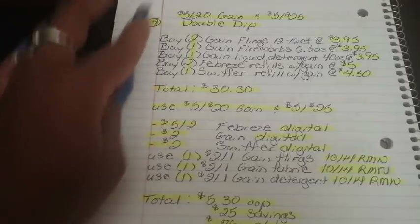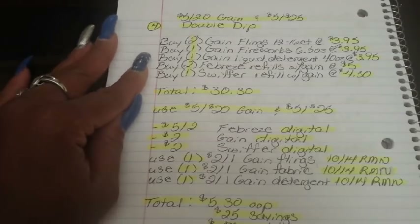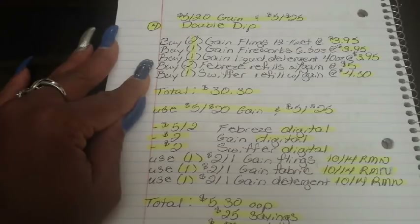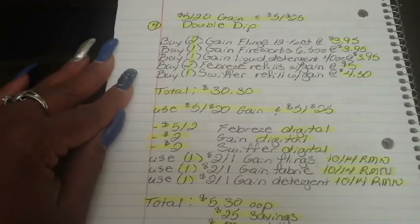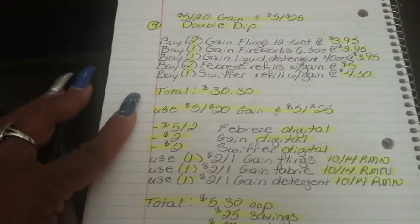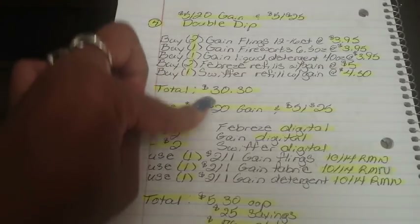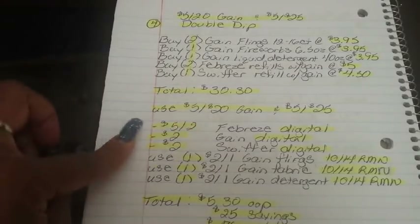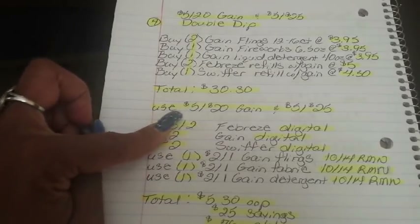For the double dip scenario, buy two Gain Flings 12-16 count bags at $3.95, one Gain Fireworks 6.5 oz at $3.95, one Gain Liquid Laundry Detergent 40 oz at $3.95, two Febreze refills with Gain at $5, and one Swiffer refill with Gain at $4.50. Total comes to $30.30. I pushed it higher than $25 because we've been having issues at that threshold. Put in your phone number and both the $5 off $20 Gain and $5 off $25 will fall off.